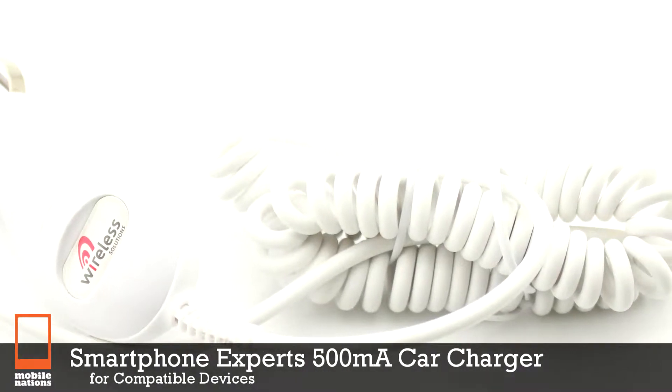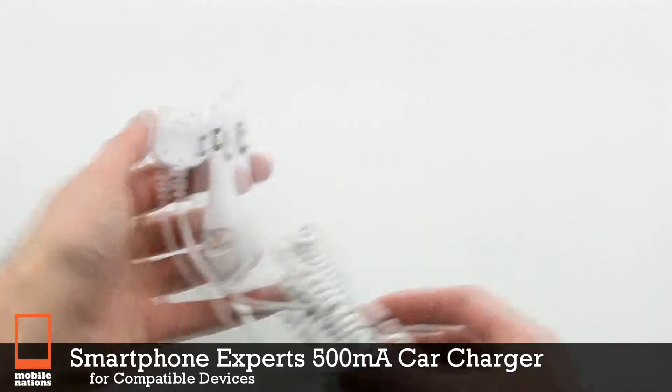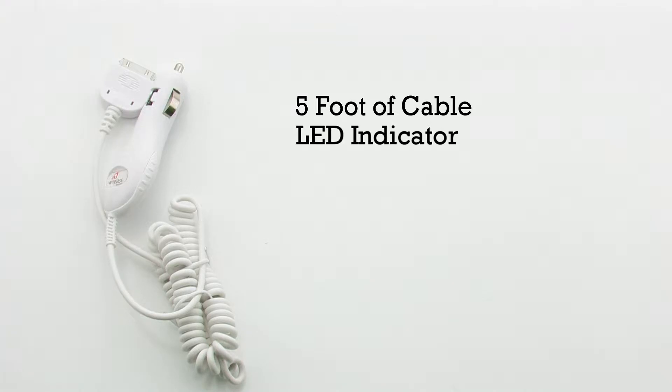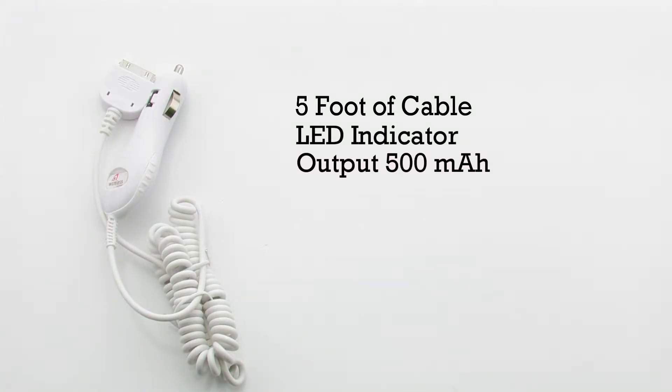The Smartphone Experts 500mA Car Charger for Compatible Devices. The charger features a 5-foot cable, an LED indicator, and output of 500mA, and it includes a lightweight design.